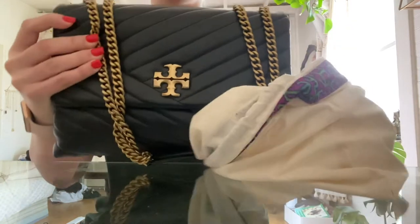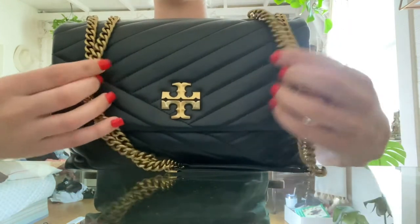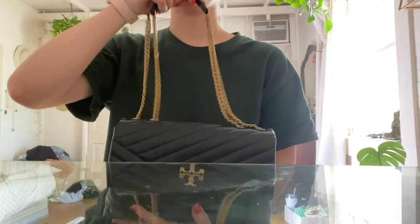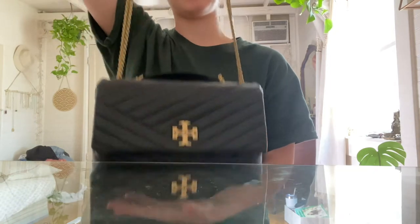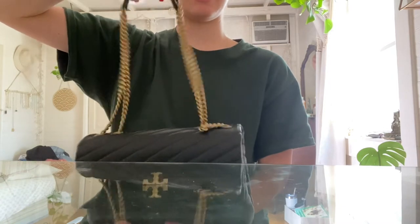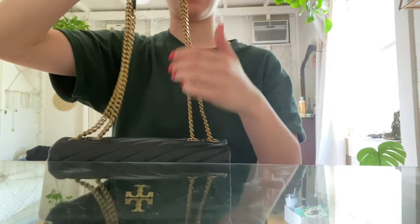She is gorgeous. I love her so much. She's got the gold hardware, and it is an adjustable chain. So she could be long — you could wear it as a shoulder bag or crossbody. The chain does kind of get tangled sometimes, so you just have to be careful.